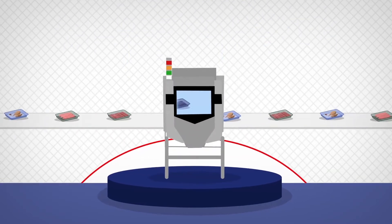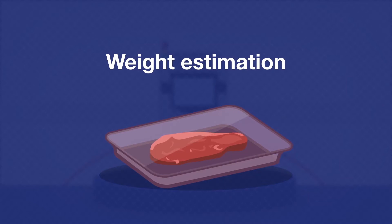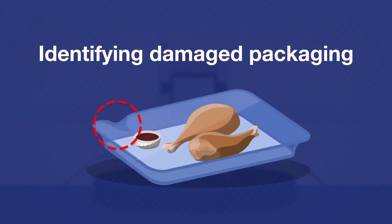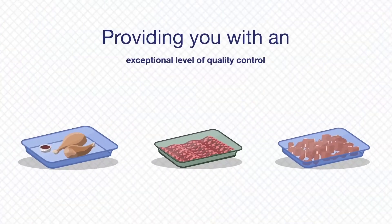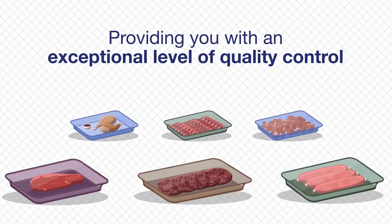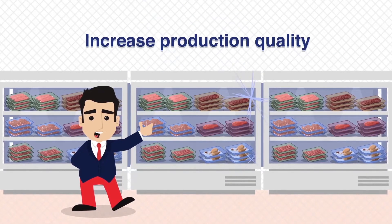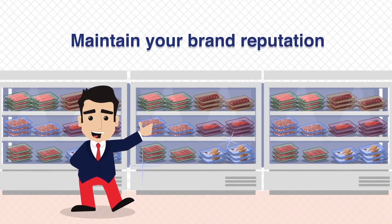Ishida x-ray inspection systems have added quality control benefits including weight estimation, detecting missing pieces, or identifying damaged packaging including product in seal — providing you with an exceptional level of quality control which enables you to reduce waste, increase production quality and maintain your brand reputation.